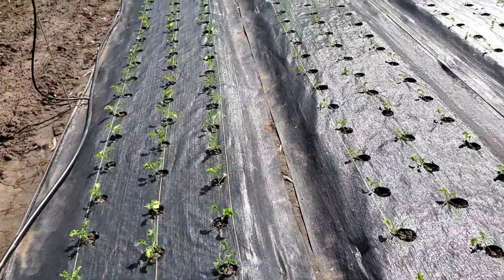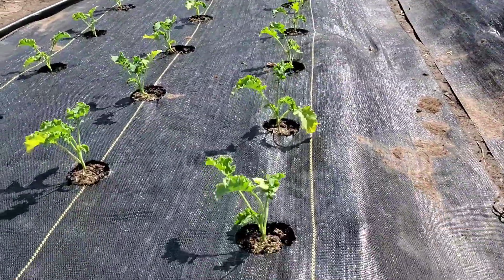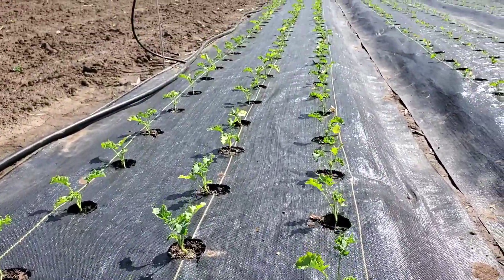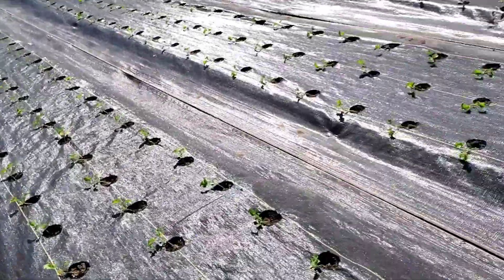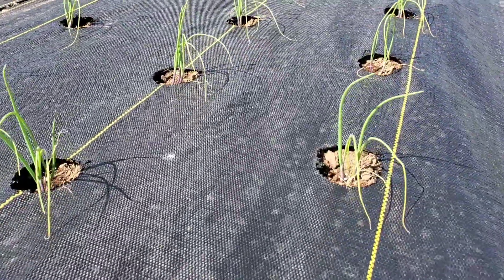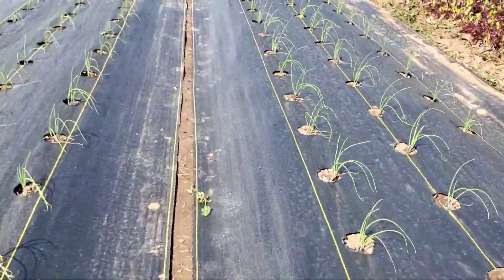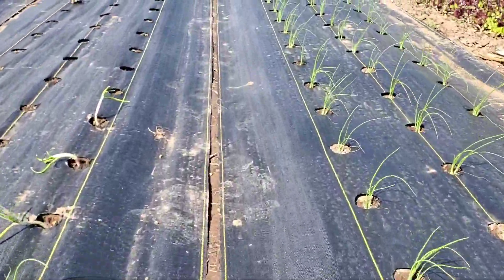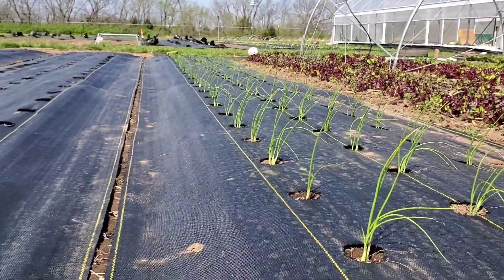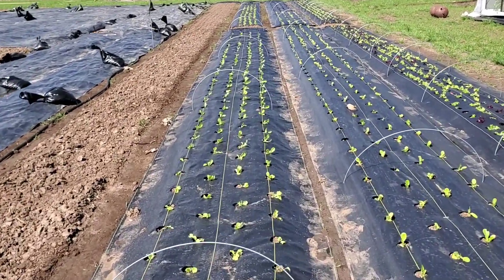Over here we've got four rows of kale — the glare is making it really hard to see. I just potted those up last week. Planting them in behind me, we've got a bunch of onions — got red onions and a bunch of yellow onions. As we come down the row over here into plot seven, we've got a bunch more lettuce out here going — mainly heads on both sides of me.